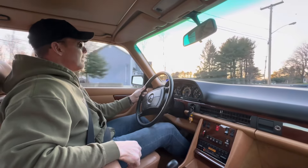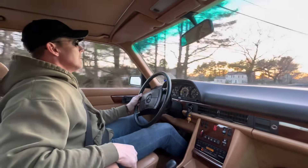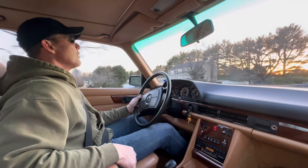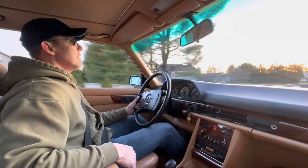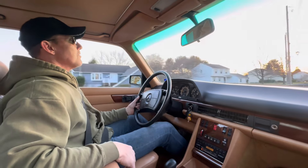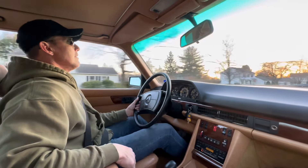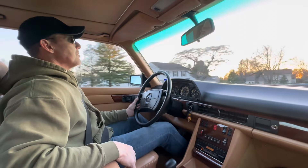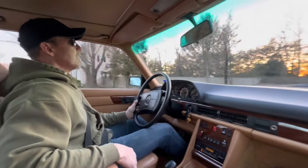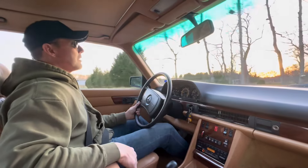Definitely one of the best values in the collector car market right now. The 1984-85 R107s and W126 cars are really a sweet spot where you can buy a really nice car at a very affordable price, and this is a magnificent example of a W126 — really nice running and driving with very strong cosmetics.